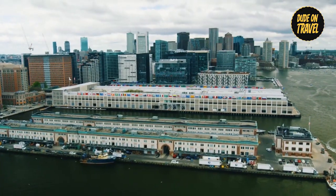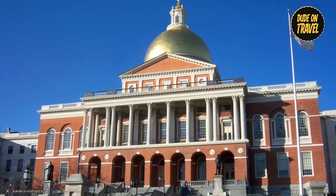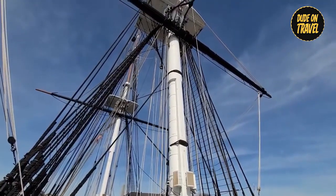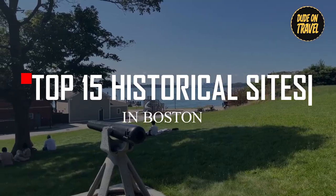Welcome to Dude On Travel. Today, we will take you on a journey through Boston's rich history. This city is full of historical sites to explore, going back to the colonies and the American Revolution. So grab a bag and let's explore 15 of Boston's best historical sites.